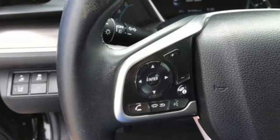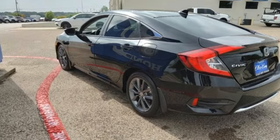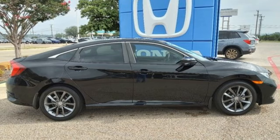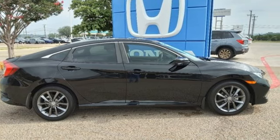Honda has a world-renowned reputation for reliability. They say a journey of a thousand miles begins with one step — well, in this case, it begins with a test drive. Start your next adventure today.